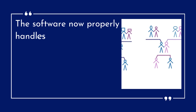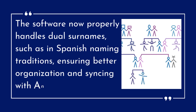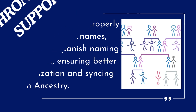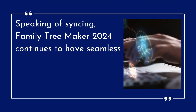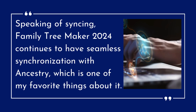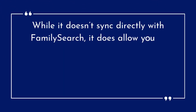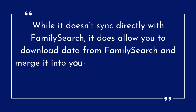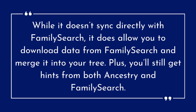Hyphenated surname support — the software now properly handles dual surnames, such as in Spanish naming traditions, ensuring better organization and syncing with Ancestry. Speaking of syncing, Family Tree Maker 2024 continues to have seamless synchronization with Ancestry, which is one of my favorite things about it. While it doesn't sync directly with FamilySearch, it does allow you to download data from FamilySearch and merge it into your tree. Plus, you'll still get hints from both Ancestry and FamilySearch.